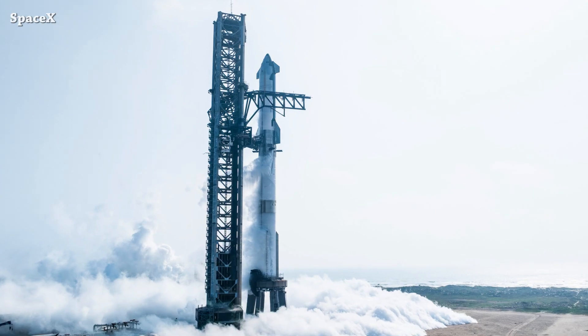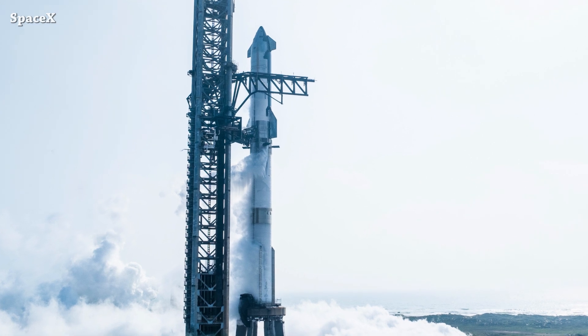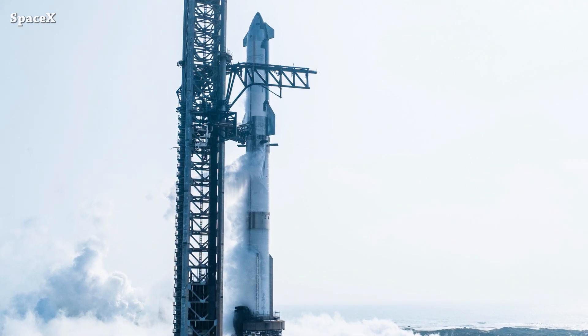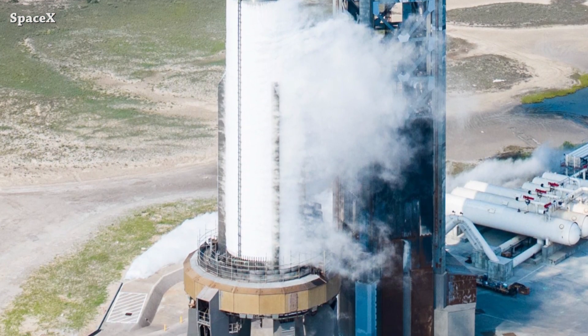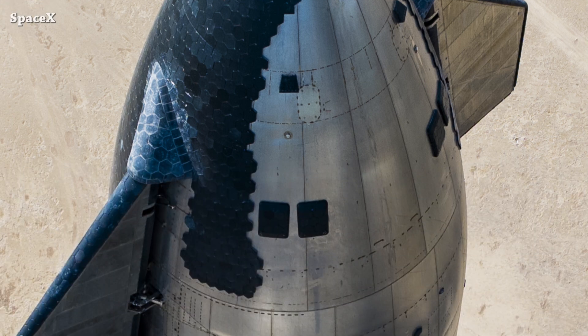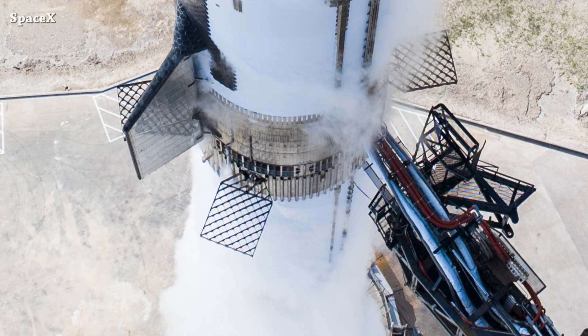Welcome to Starbase Pink. This is a quick update. Today, the SpaceX team completed a successful wet dress rehearsal test of Starship B11 and S29 in preparation for Starship Flight 4. We have some nice drone shots shared by SpaceX.